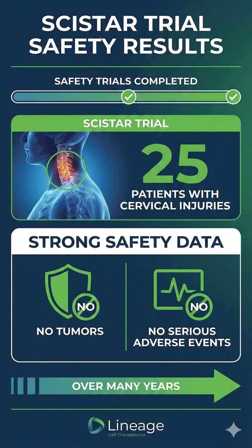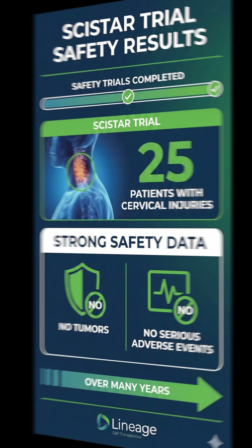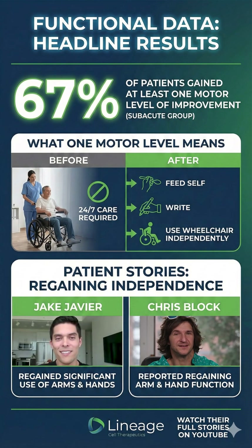So, does it work? Lineage has completed two safety trials so far. The most significant was the SCI-STAR trial, involving 25 patients with cervical, neck-level injuries. The safety data was strong — no tumors and no serious adverse events attributed to the cells over many years. But the functional data was what grabbed headlines: in the subacute group, 67% of patients gained at least one motor level of improvement. For a quadriplegic patient, gaining one motor level isn't just a number — it can mean the difference between needing 24/7 care and being able to feed yourself, write, or use a wheelchair independently.